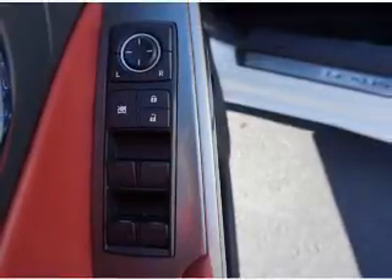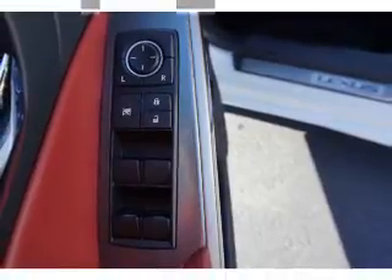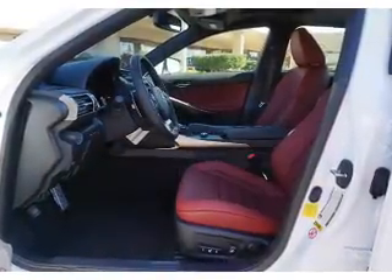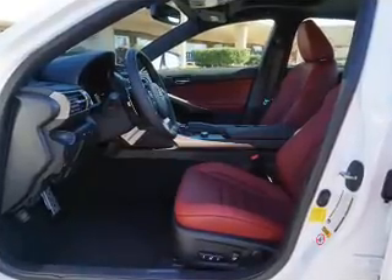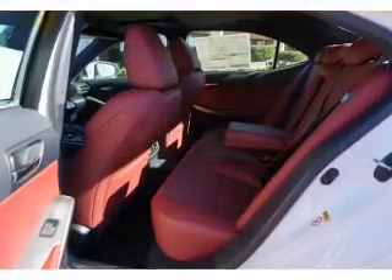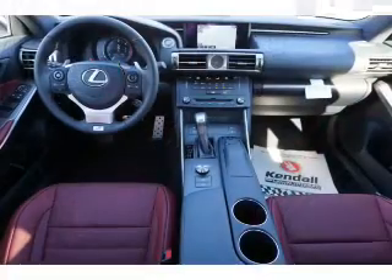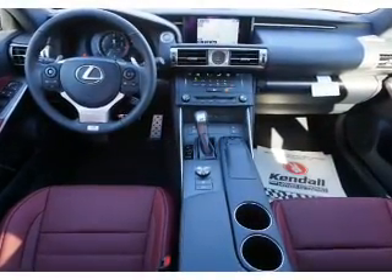Inside you'll find leather seats, heated seats, Bluetooth connectivity, digital radio, Sirius XM satellite radio, and auxiliary input, steering wheel controls, push-button start, automatic climate control, and curtain head airbags. Let us put you in the driver's seat today.